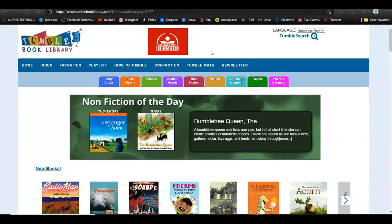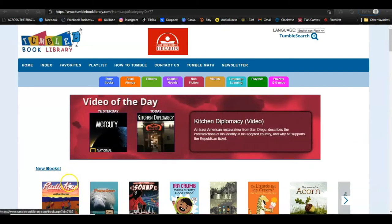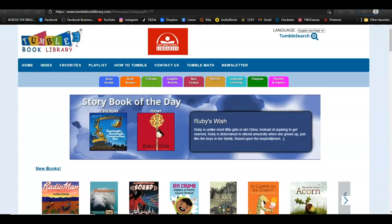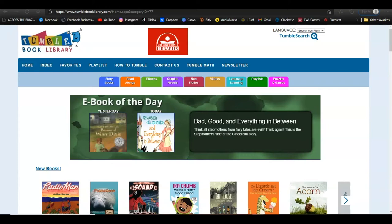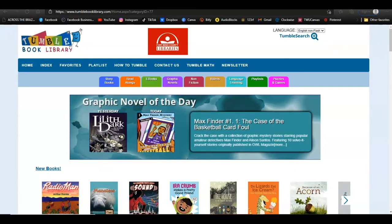Tumble Book Library is an online collection of ebooks for children. They are a great way to encourage tech-savvy kids and reluctant readers to enjoy reading. There are over 250 animated talking picture books. The site also features Spanish and French books, read-along chapter books, non-fiction books, and exciting games and puzzles.